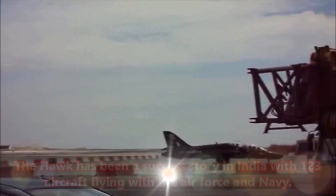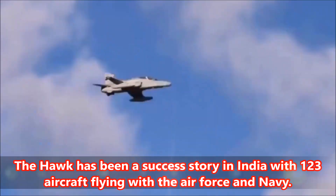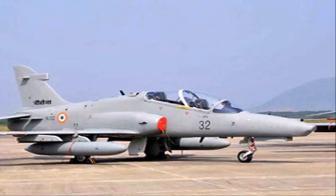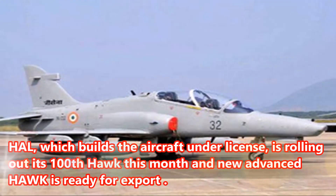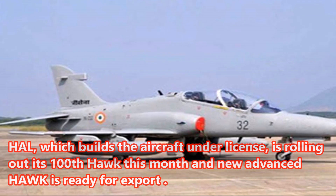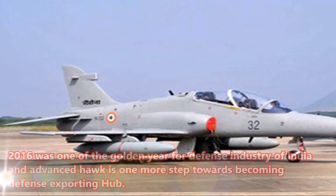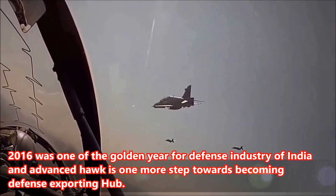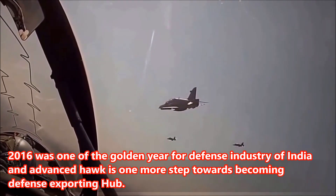The Hawk has been a success story in India with 123 aircraft flying with the Air Force and Navy. HAL, which builds the aircraft under licence, is rolling out its 100th Hawk this month, and the new Advanced Hawk is ready for export. 2016 was a golden year for the defence industry of India, and the Advanced Hawk is one more step towards becoming a defence exporting hub.